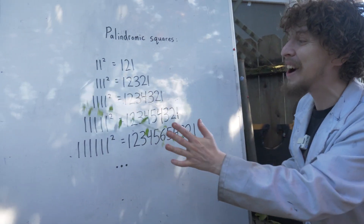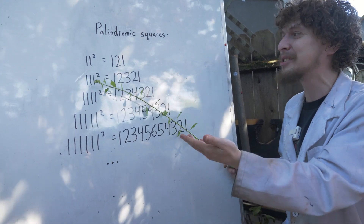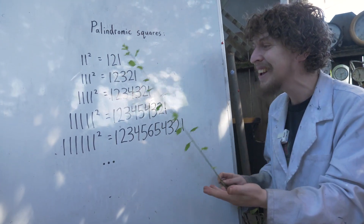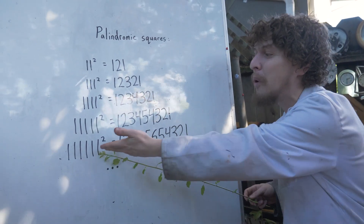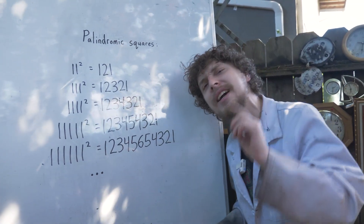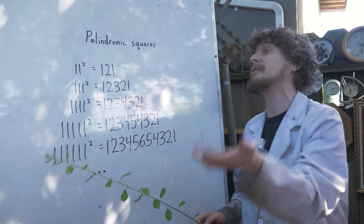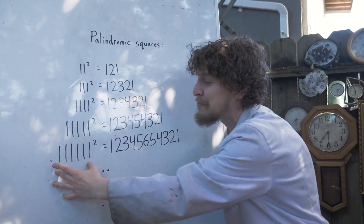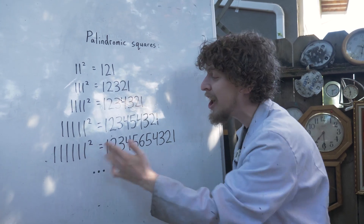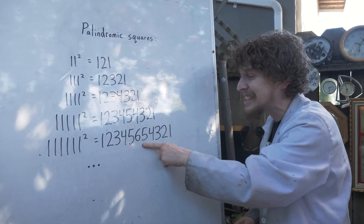Including these, my favorite examples: 11 squared is 1-2-1. 111 squared is 1-2-3-2-1. And all of these chains of 1s — technically known as rep units, but I like to call hyper 11s because they look like an 11 going crazy — all of these hyper 11s squared up through the 9th hyper 11 will make this cool staircase pattern.